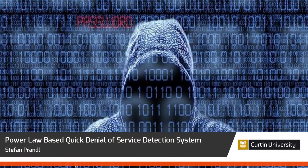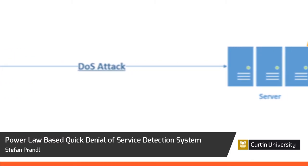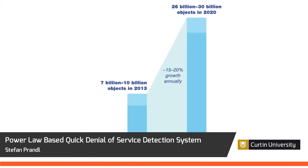In our ever-connected world, a denial of service attack can cause extensive damage for any business. This becomes a greater concern as the Internet of Things influences how we interact with all devices.